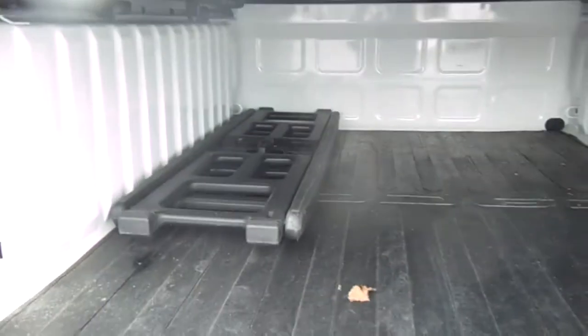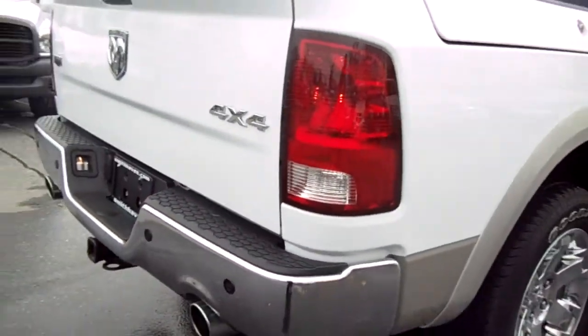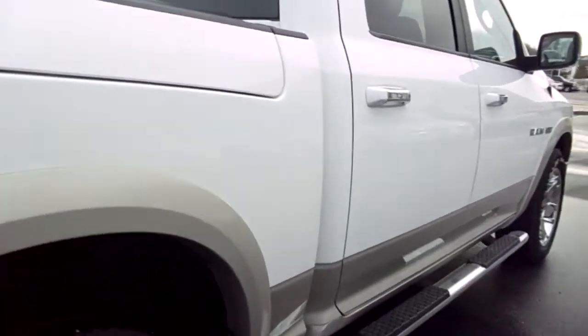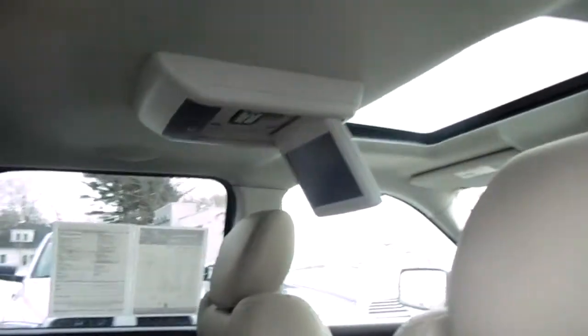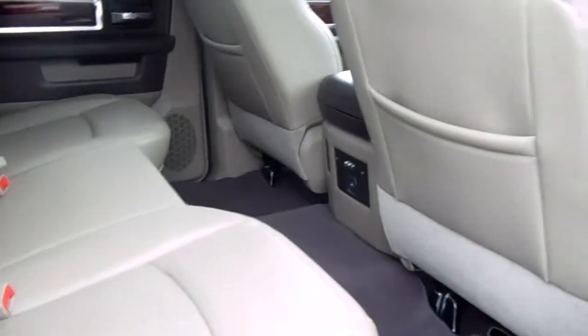It's got boxes in the bed — pretty cool, plenty of storage. It also has navigation, a backup camera, a bed divider, tunnel cover, tow package, big chrome wheels, rear entertainment center, and a moonroof.